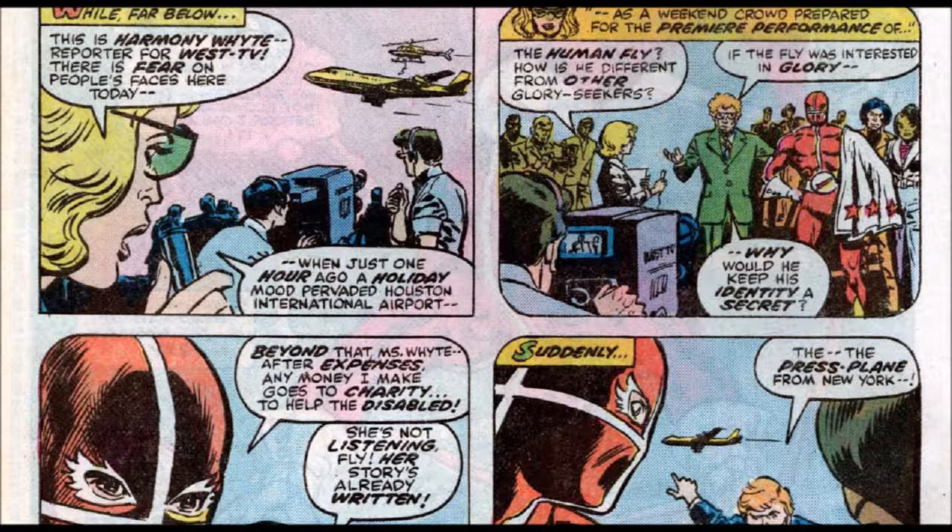We get a brief backstory with a news reporter saying he's a glory seeker. He responds: if he wanted glory, why would he hide his face? His friends say she's already written her story. Then someone rushes up — who looks like Donald Trump — saying somebody stole that plane, which is what leads us to what they're doing right now.